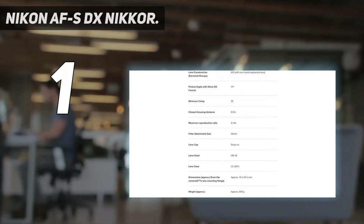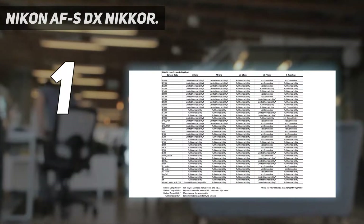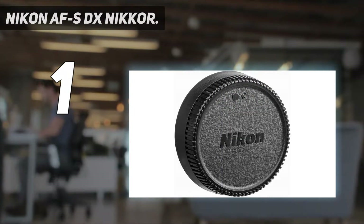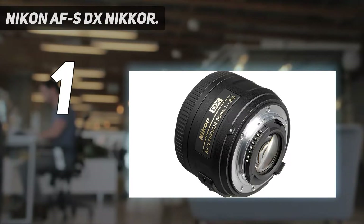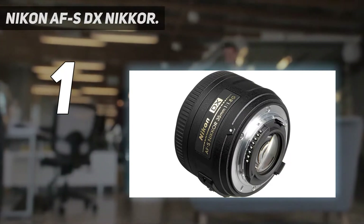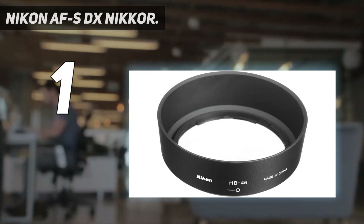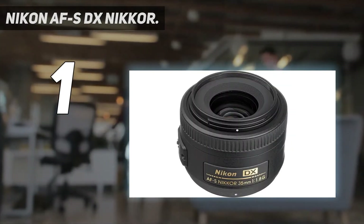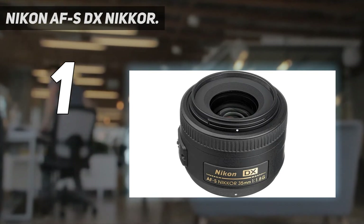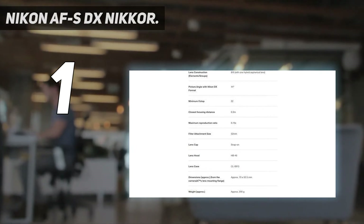f/1.8 is also fast enough to function indoors and in low light. Users love the build quality, manual-to-autofocus override, and fast, quiet internal focusing. While it's not strictly speaking a professional lens, it is certainly good enough to pass for one in the right hands. For standard headshots and other portraiture, it's a suitable pick. For beginners who are ready to start advancing their photography, this is a good foray into prime lenses. That said, if you're serious about your photography, you may be better off starting with a more expensive and optically powerful lens.